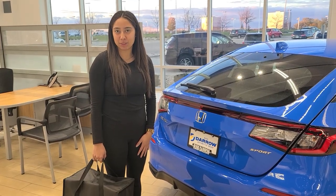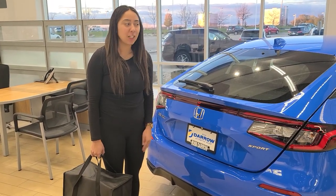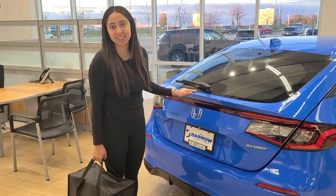Hi, my name is Carmen and I am a sales representative here at Rostero Honda, showing you this Boost Blue Honda Civic.